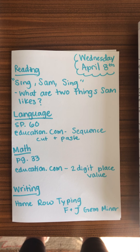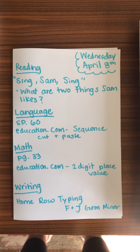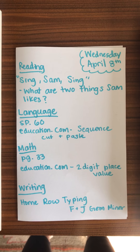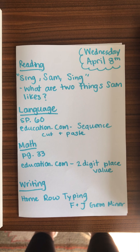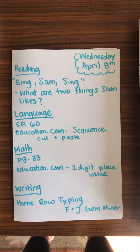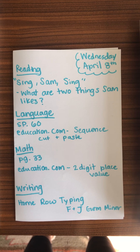Good morning! It is Wednesday, April 8th. For reading today on willbooks.com, with the link in your lesson plans for this week, you are reading Sing, Sam Sing.